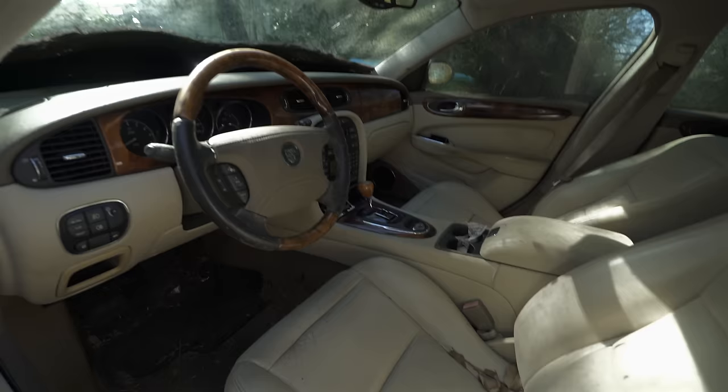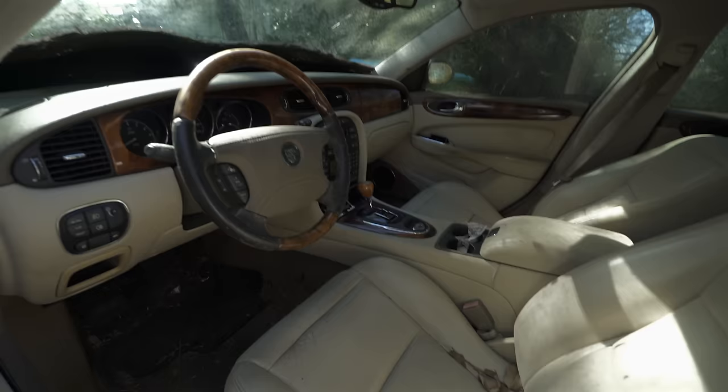And I just found this abandoned Jaguar outside — kind of cool. Let's go check it out and see if we can open the door. Oh, this is cool — wow, it is clean in there! Beautiful inside — holy moly, wow.